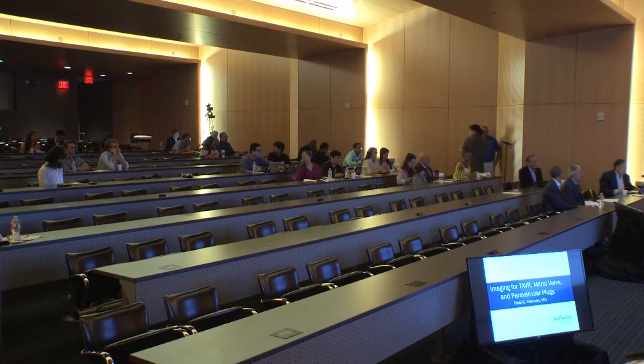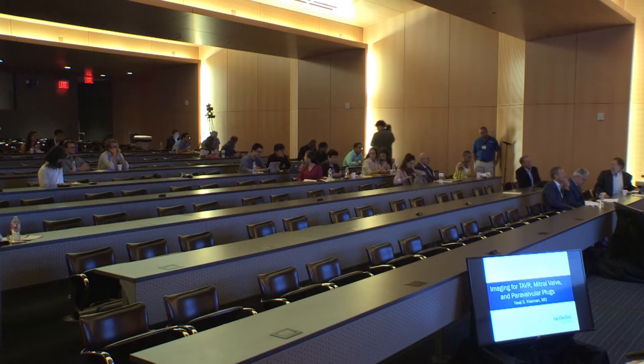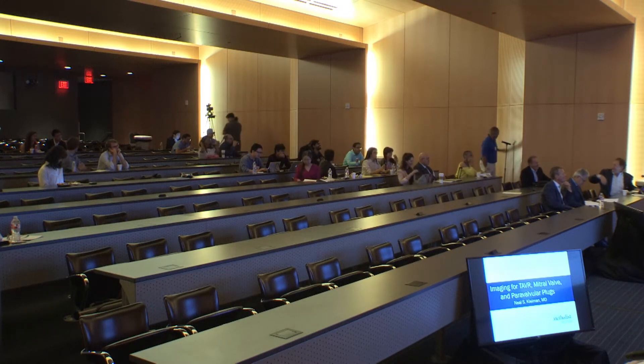Thanks, Alan. So listen, just before I got here this morning, the fire marshal called me and said there's a problem with the room — there are too many people sitting in the back. I've noticed there are a few empty seats in the front. Grab those people around you, move them up front. I mean, how are you going to see this stuff from the back? Look at all these empty seats.